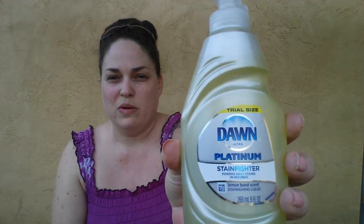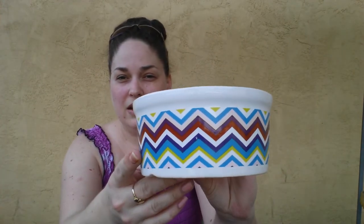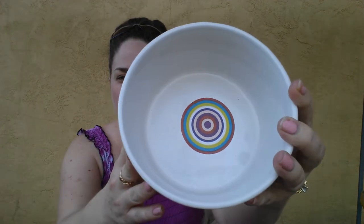Then I found this Dawn Platinum Stain Fighter. I've never tried this one before, so I went ahead and grabbed that. I also found these pet bowls — I needed some new water dishes for my dog, so I grabbed two of those. I'm on the hunt right now for some stainless steel bowls for their food, so if you guys know of any place that has those reasonably priced, let me know.